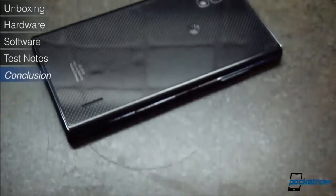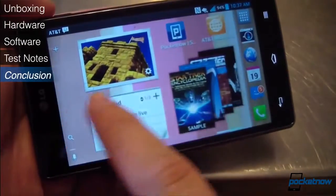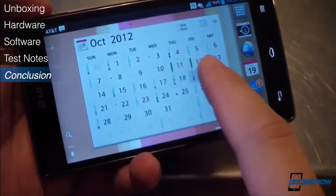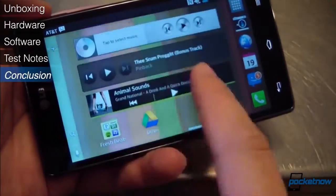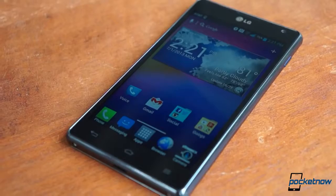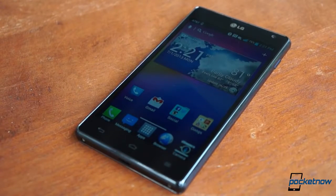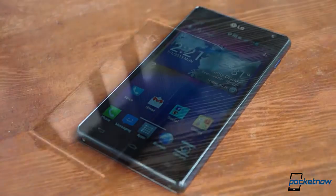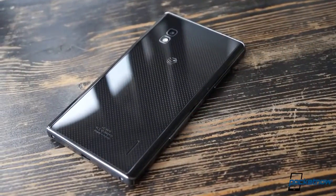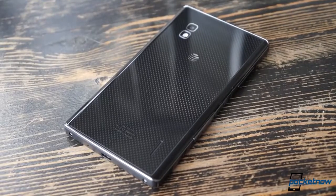In our October review of the LG Optimus G for AT&T, we called the device an excellent, modern Android smartphone with the proper balance of aesthetics, performance, and utility. And then we promptly forgot about it — not because those high points were invalid, but because the flagship smartphone landscape got much more crowded in the months that followed. The story of the AT&T Optimus G so far is the story of a good device stymied by timing and inconsistent post-launch support.